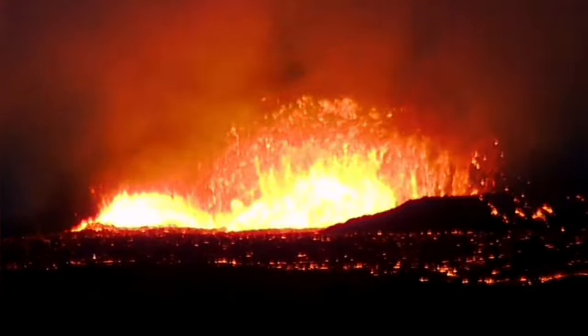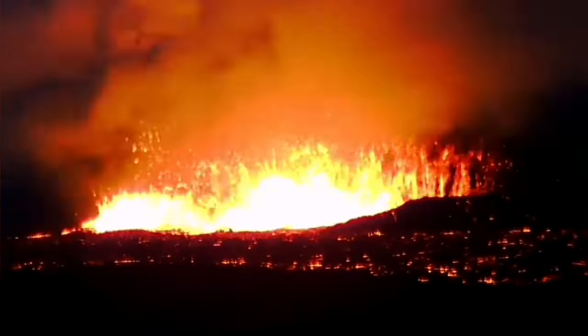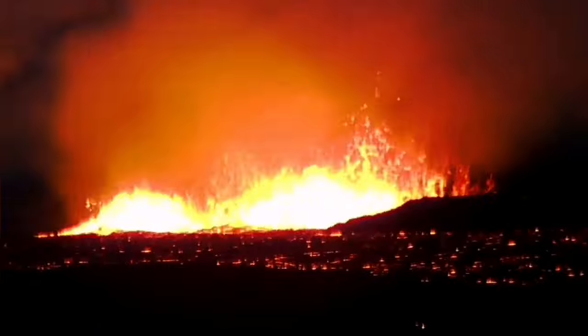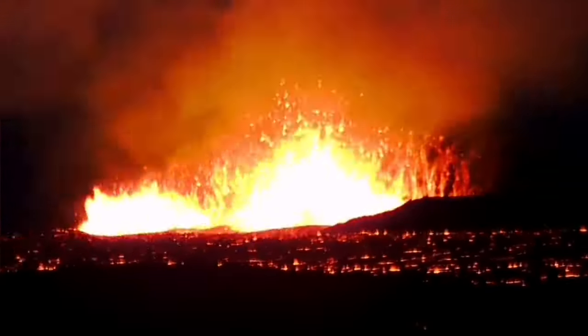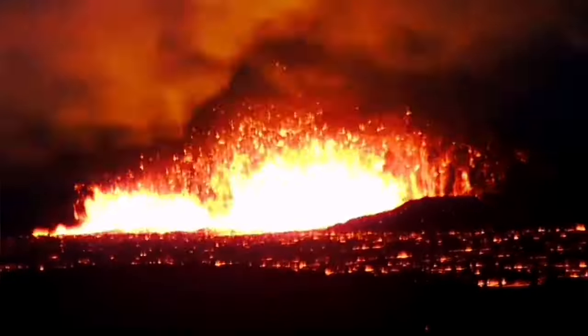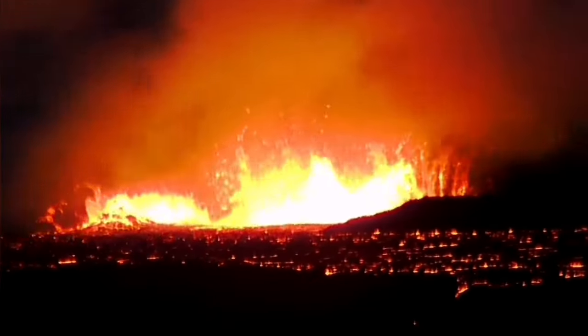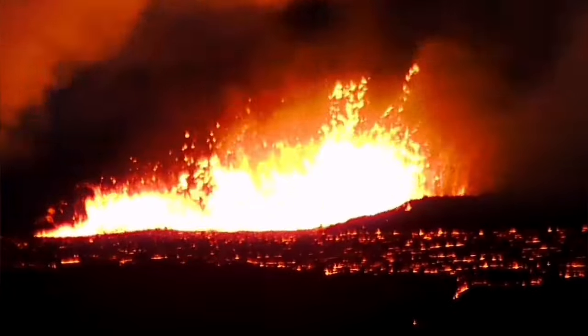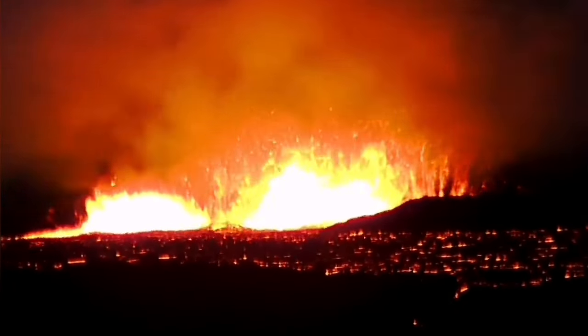There are huge waves created by the eruptions from these two volcanic vents. They are rising, and because this is a dense material — remember, lava has a density of around three — creating waves in material that is three times denser than water needs a lot of force. The force comes from the gas pressure within the original magma. When the magma reaches the surface, we call it lava.